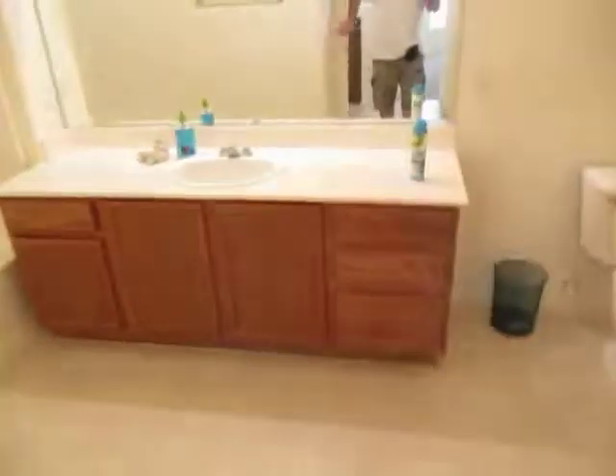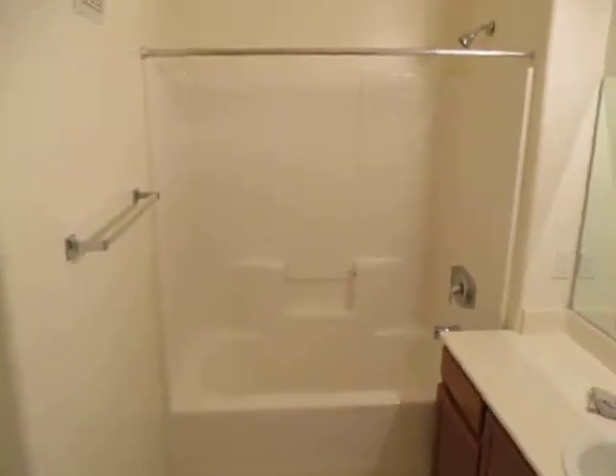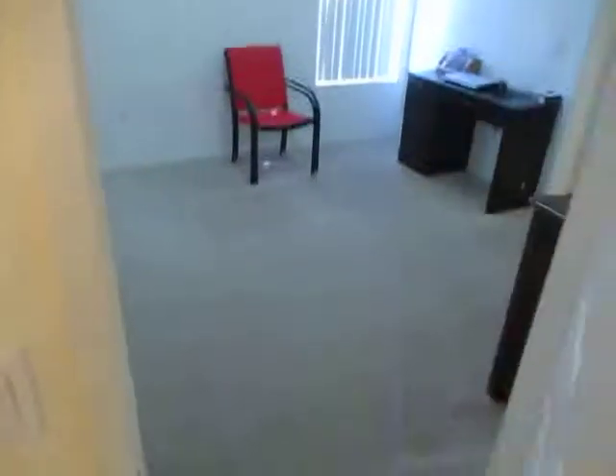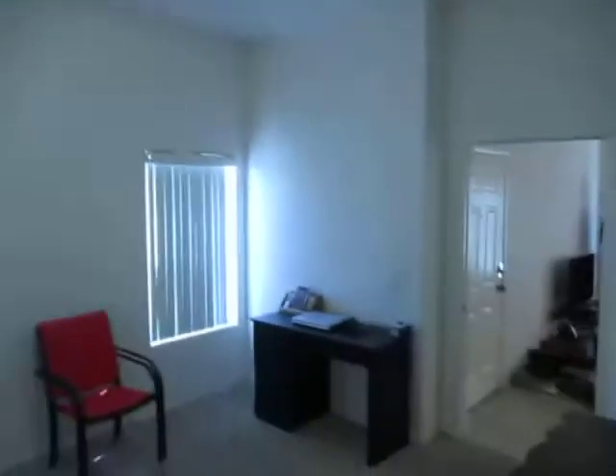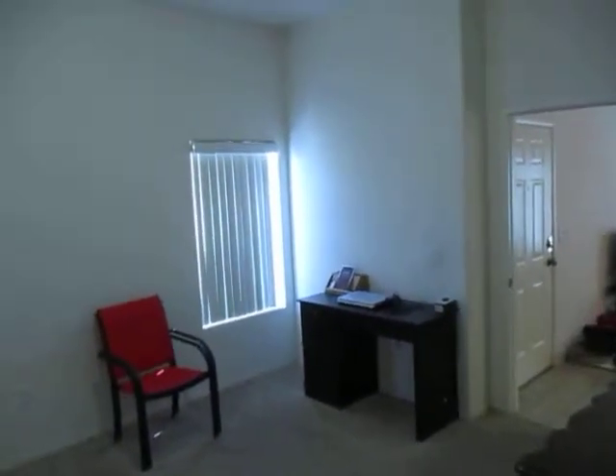Washer and dryer work just fine. Hallway bath — the other bath — again, big hallway bath, lots of space. That ties into the other bedroom over here — number two, again looking clean, nice looking property. All right, that'll do it for our tour, thanks for your time and attention.